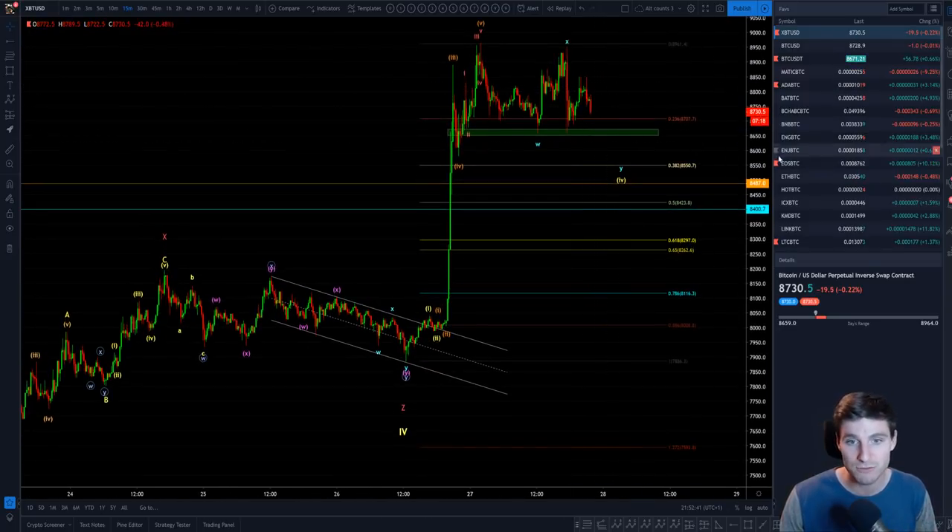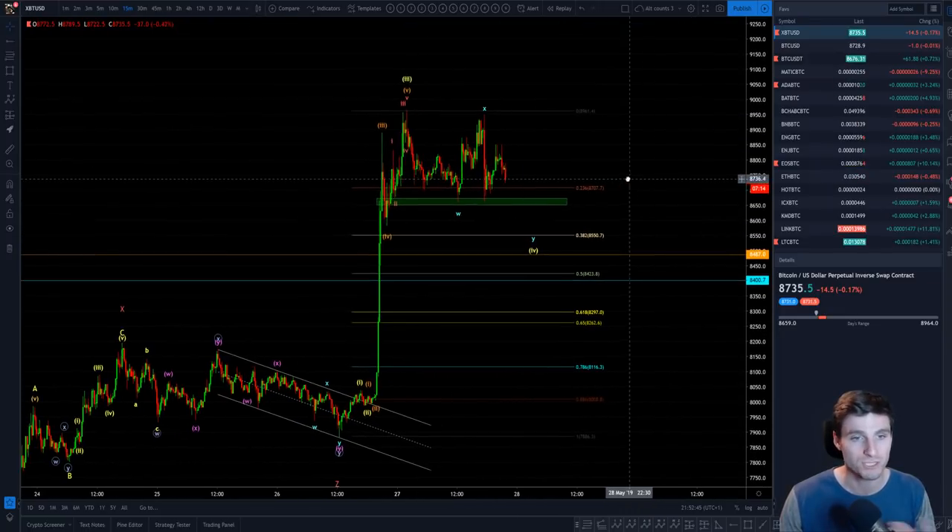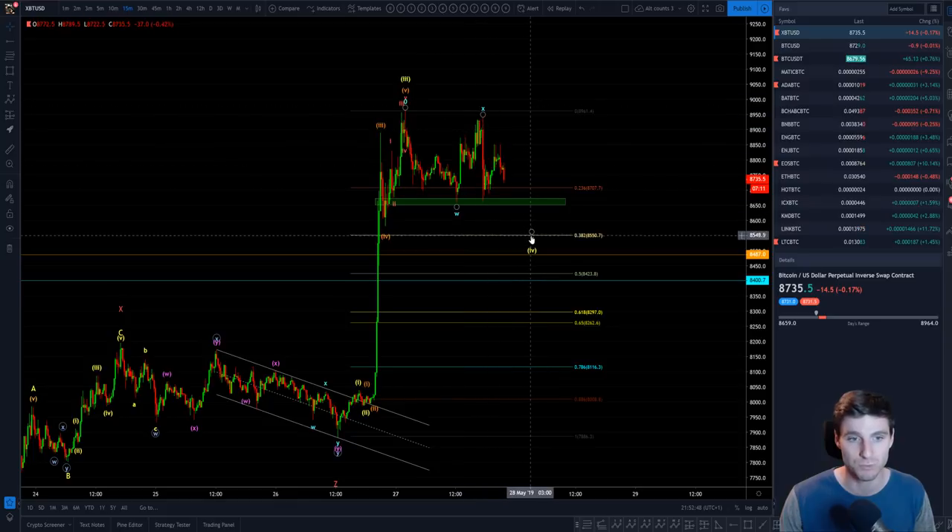Currently we are moving to the downside, and this is normal in this sort of corrective wave four pattern. I do believe we are in the process of forming a WXY.